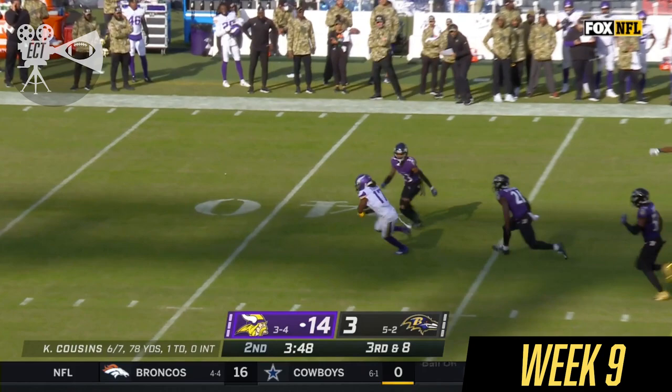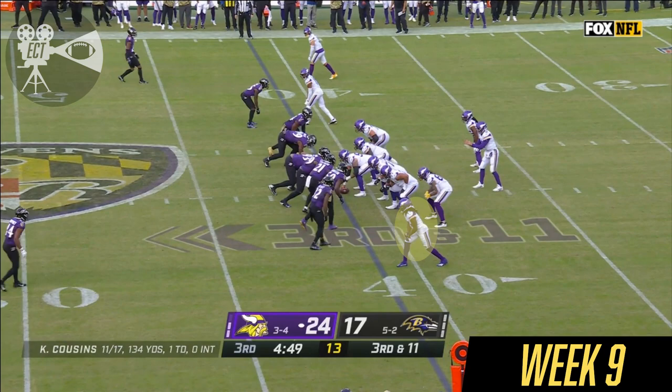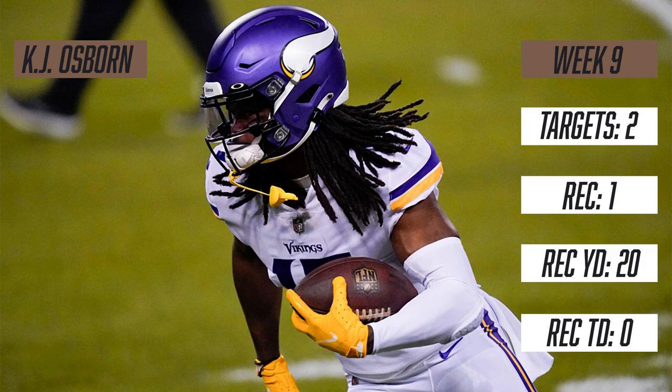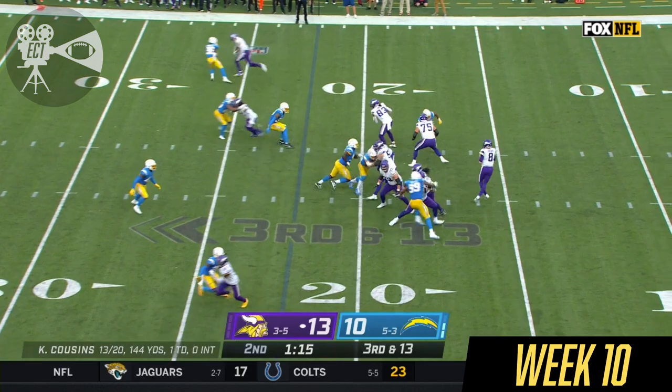Cousins stepping up, lofting it past the sticks, and it's K.J. Osborne with a first down for Minnesota. Just one for their last six on third down, Cousins under pressure. Six defensive backs for the Chargers, who were able to save a timeout without incompletion.